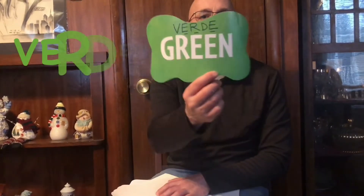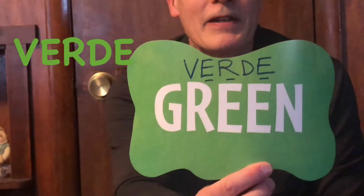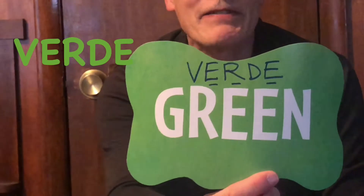Green does not look like the color it represents. Verde is green — it has two E's and an R like green. But verde means green. Think: verde — a bear lives in the woods, and the woods are green. Verde means green.